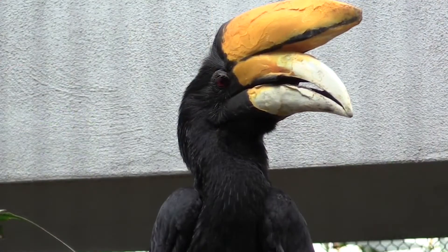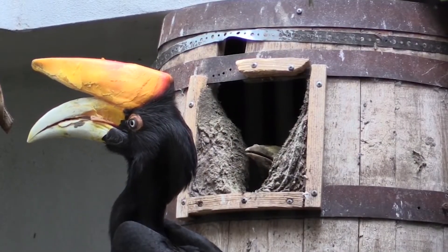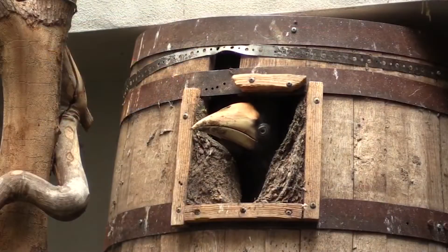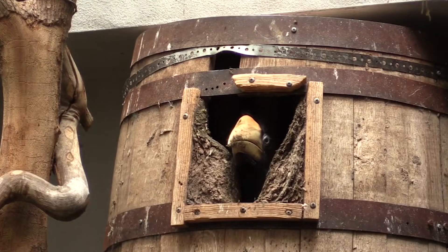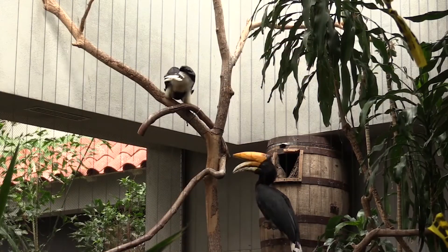The mama hornbill gets inside the nest and closes up the opening with mud, poop, and fruit. She leaves a small space for the daddy bird to be able to stick his beak in and give her food. Once the nest is complete, she lays her eggs and keeps them warm and safe.